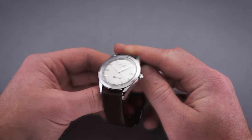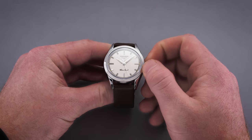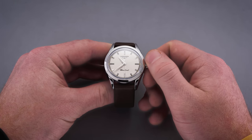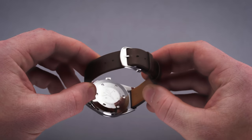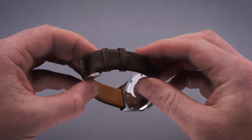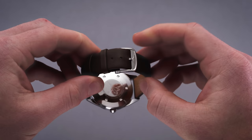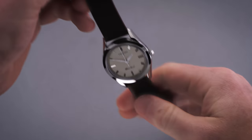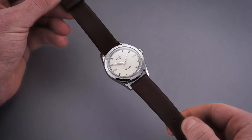A domed and signed pushable crown is positioned at the typical three o'clock location. At the first position when flush to the case it can hand-wind the movement, and at the farthest pulled-out point you can adjust the time while stopping the second hand — so hacking seconds. Installed on the Silver Arrow is a 19 millimeter padded genuine leather strap that tapers to an 18 millimeter pin buckle — a supple and soft strap that will require just a bit of break-in for maximized comfort.